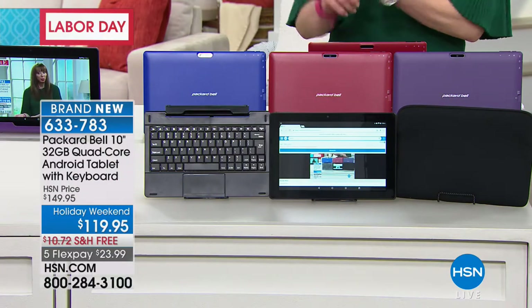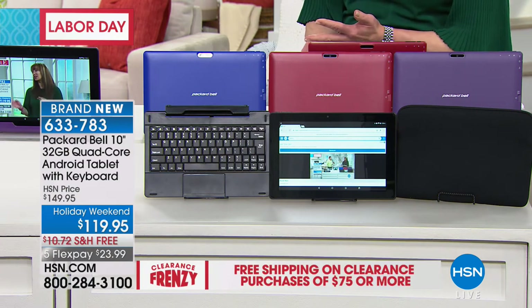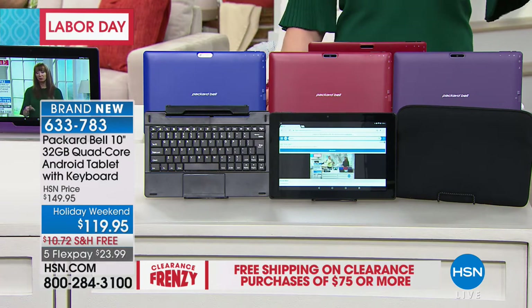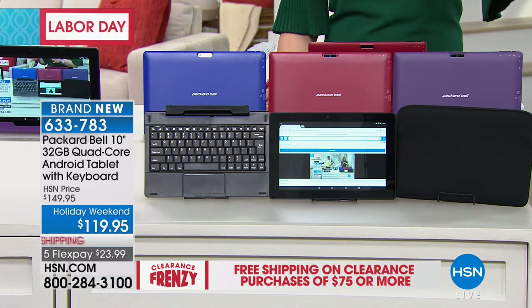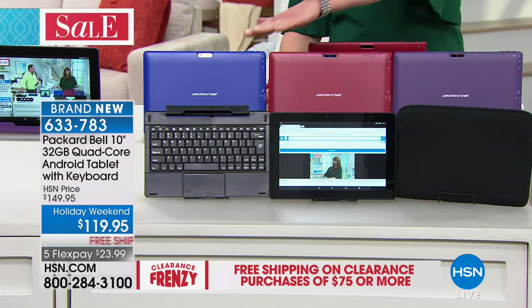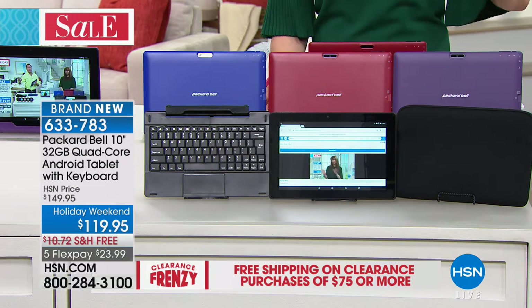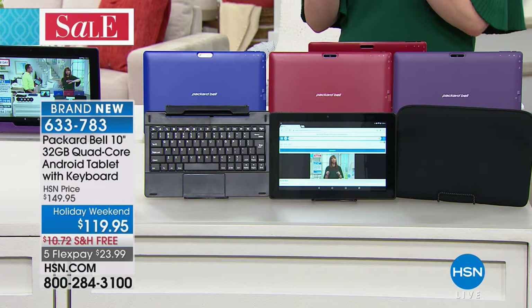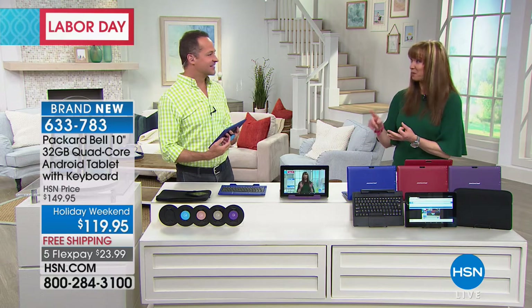Not only is the weekend price expiring, those flex pays are rescinded — done only for Labor Day weekend. The red, a nice brick red, we have the final 200. The purple, we have the final 700. And then of course the balance is in that Royal Blue. It's a two-in-one: it's a tablet, it's a laptop, it's a computer — it does everything that you want.